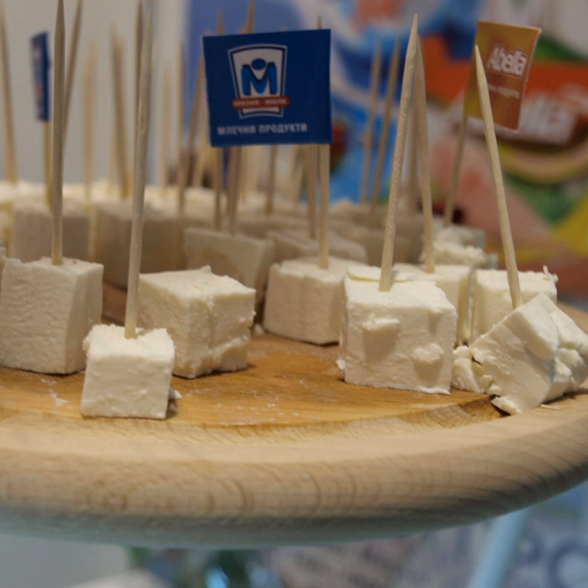Brine cheeses may be soft or hard, varying in moisture content, and in color and flavor, according to the type of milk used. Though all will be rindless, and generally taste clean, salty and acidic when fresh, developing some piquancy when aged, and most will be white.